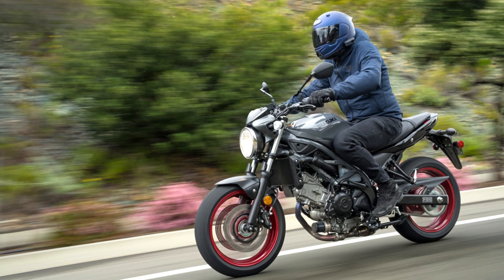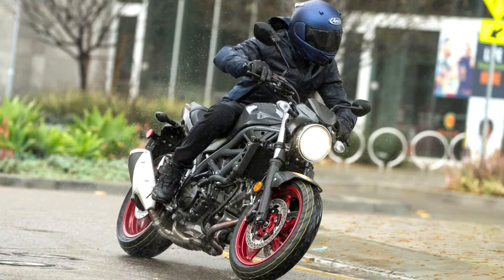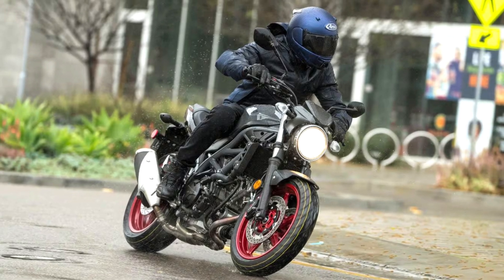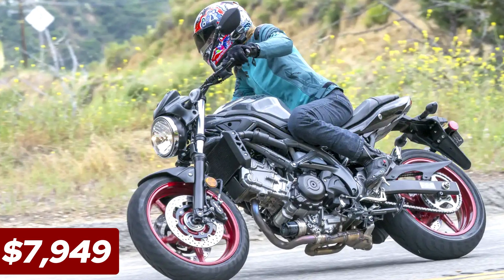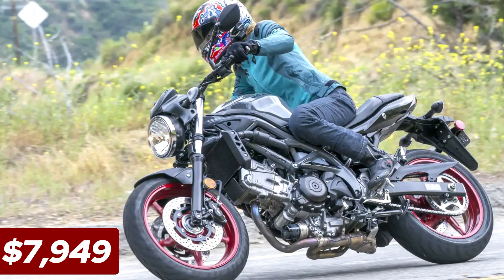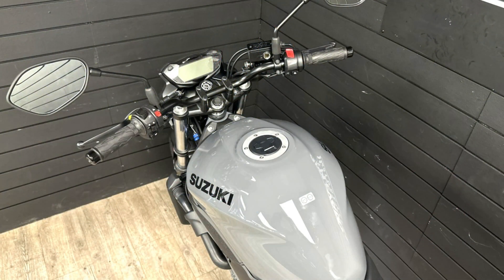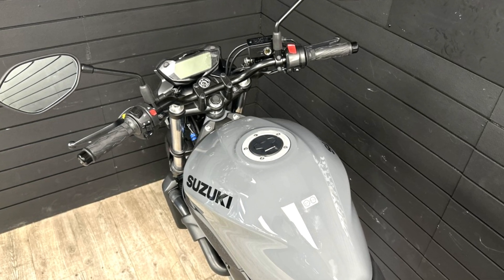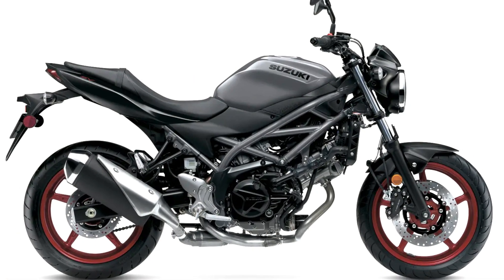While the suspension lacks adjustability, it maintains a surprisingly sporty character for tackling twisty roads. Standard ABS on both wheels inspires confidence during braking maneuvers. The SV650's timeless design and affordable price of $7,949 make it a great value. The 14.5-liter fuel tank offers decent range, and the instrument cluster prioritizes clarity with essential information.